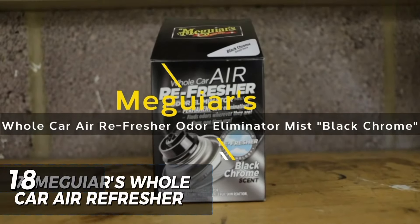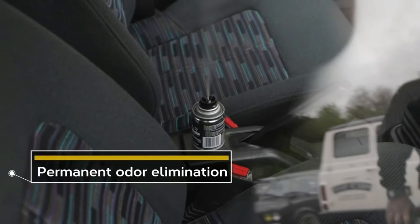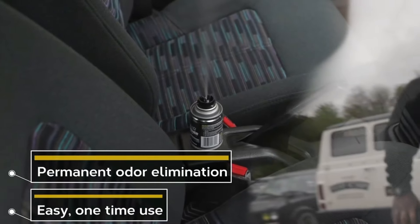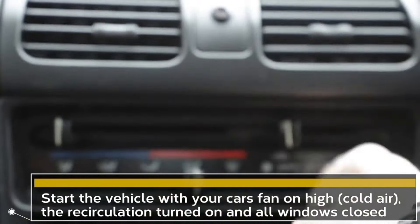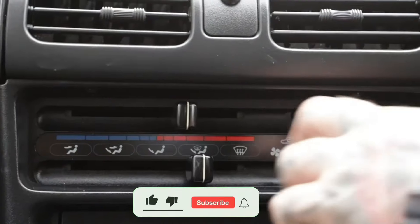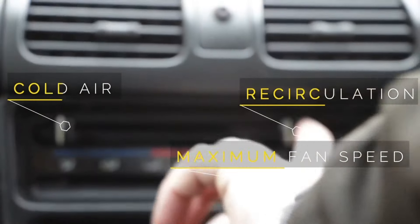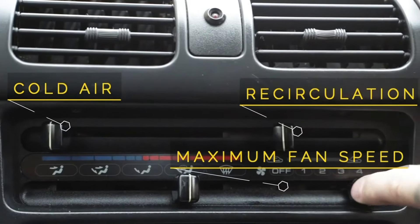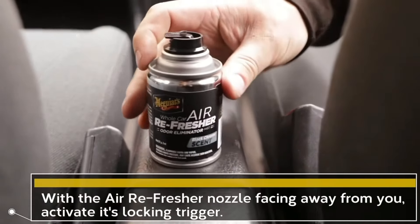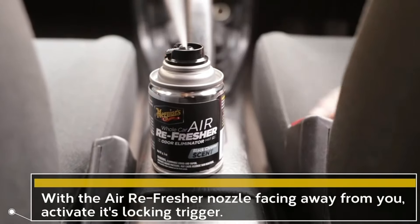Has your car lost its fresh scent? Now you can enjoy a refreshing black chrome scent every time you get into your car. Meguiar's advanced refresher technology not only permanently removes unwanted odors wherever they hide, but also replaces them with a pleasant scent that lasts for weeks. Meguiar's whole car air refresher penetrates the entire passenger compartment, passing through the ventilation system, upholstery, and all other hard to reach areas. Only $7.88.